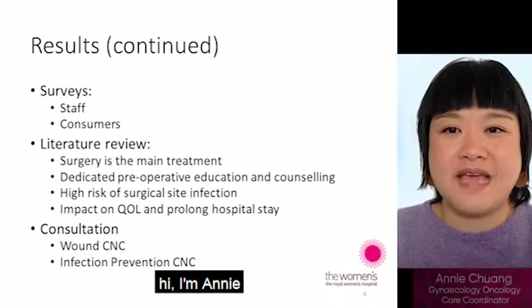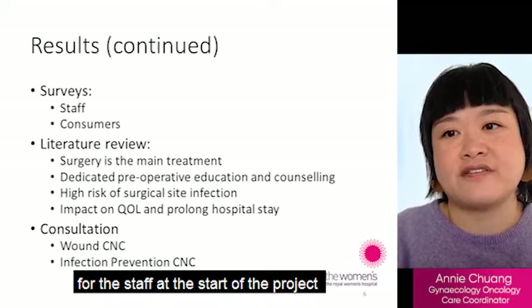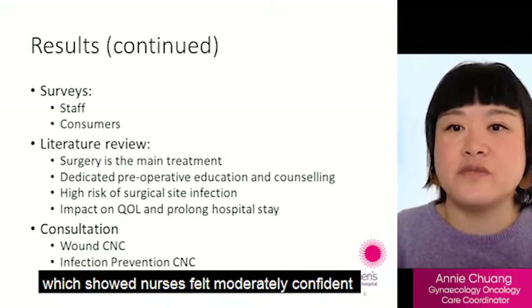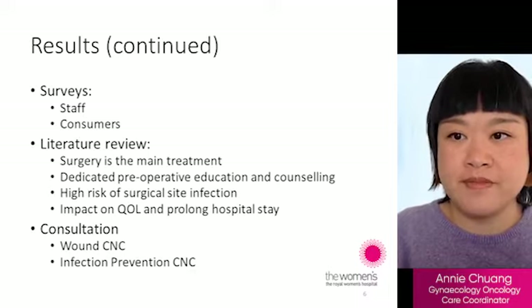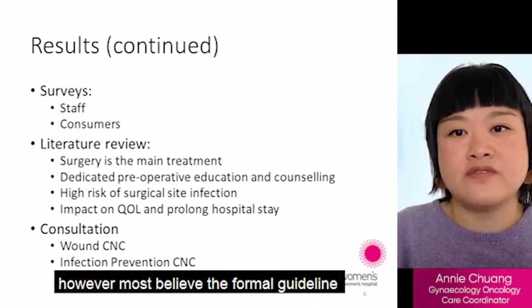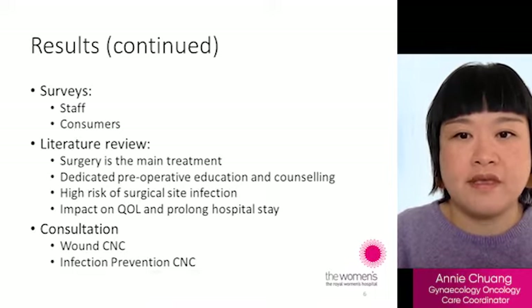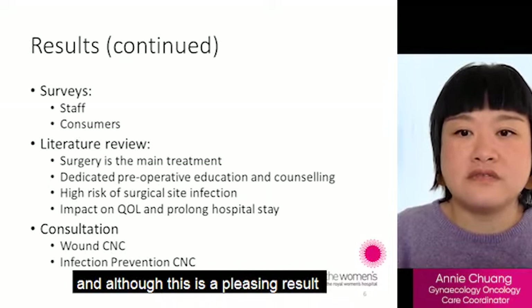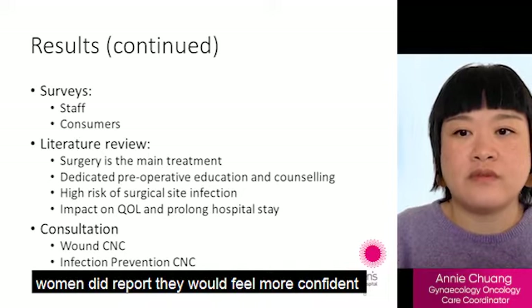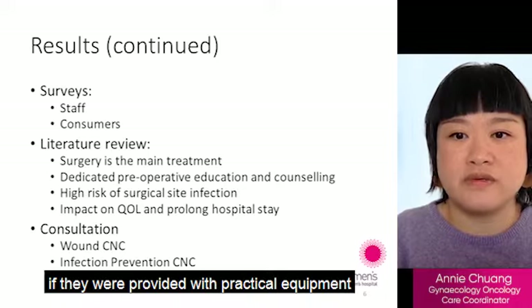Hi, I'm Annie. An online survey conducted for staff at the start of the project showed nurses felt moderately confident in their ability to care for women after vulval surgery. However, most believed a formal guideline and more nursing education are needed to provide optimal care. A consumer survey showed all patients had their care expectations met, though women reported they would feel more confident performing wound care at home if provided with practical equipment.